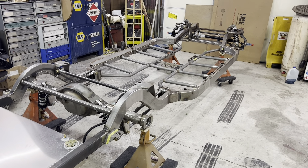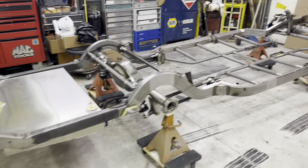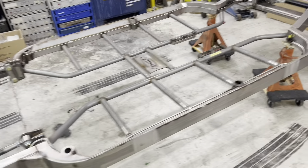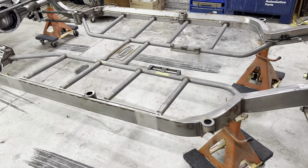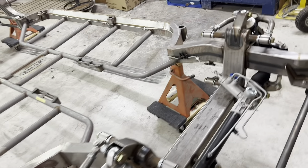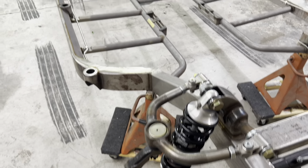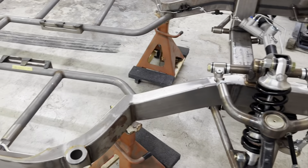Almost two years ago I had Scott's Hot Rods down in Knoxville, Tennessee build this one for me, and I just got it. It's been almost two years, but no problem — it gave me plenty of time to have it paid for. This Pontiac chassis has rack and pinion steering and coilovers all the way around. This thing is an amazing piece of craftsmanship.